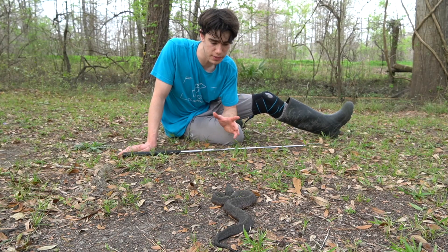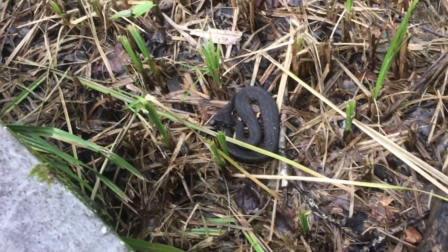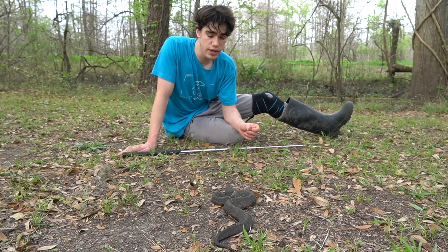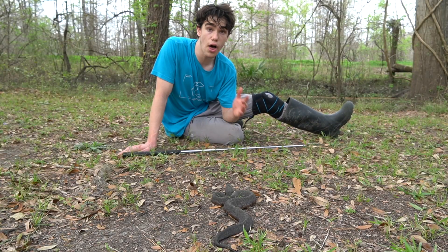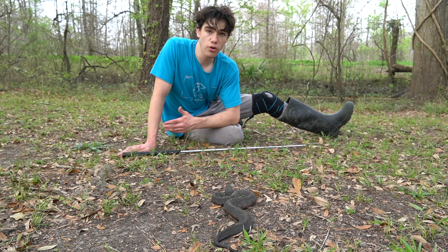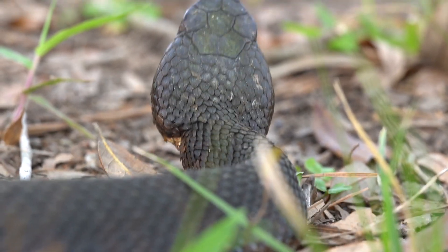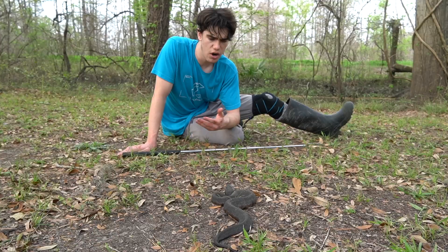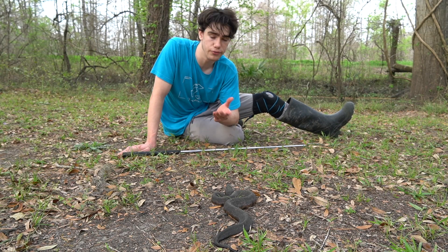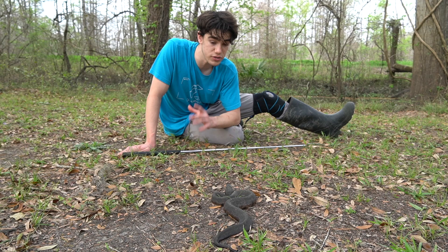These guys are piscivores, meaning that they mostly eat fish. In fact, it's actually in their scientific name — Agkistrodon piscivorus. And not only do they eat fish, they go after a lot of other things like other snakes, believe it or not, and other reptiles and amphibians such as frogs and salamanders. They not only eat live prey, but they also eat dead prey. Sometimes leftover piles of dead fish are basically just an entire platter of food for a cottonmouth, so that is probably part of why these snakes are so successful here.